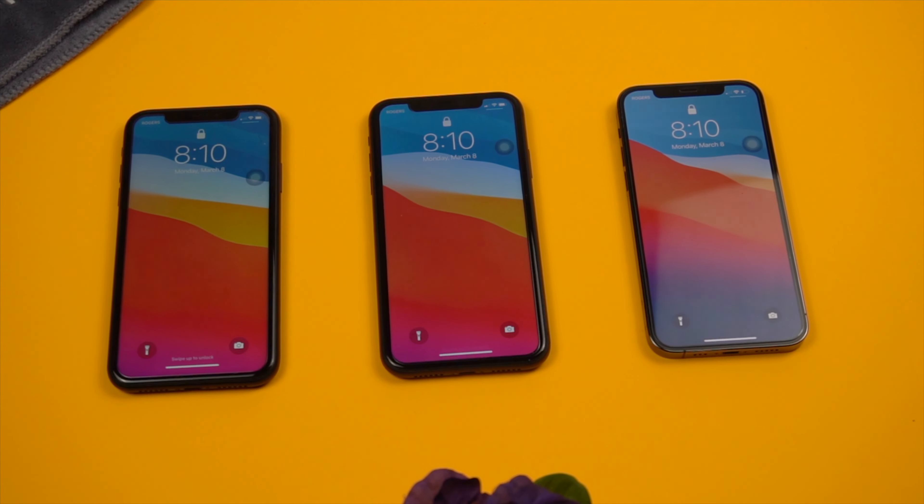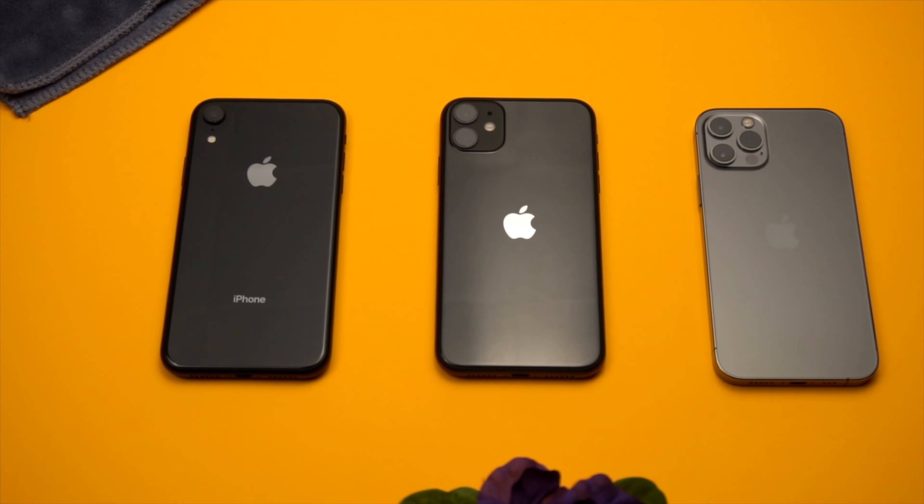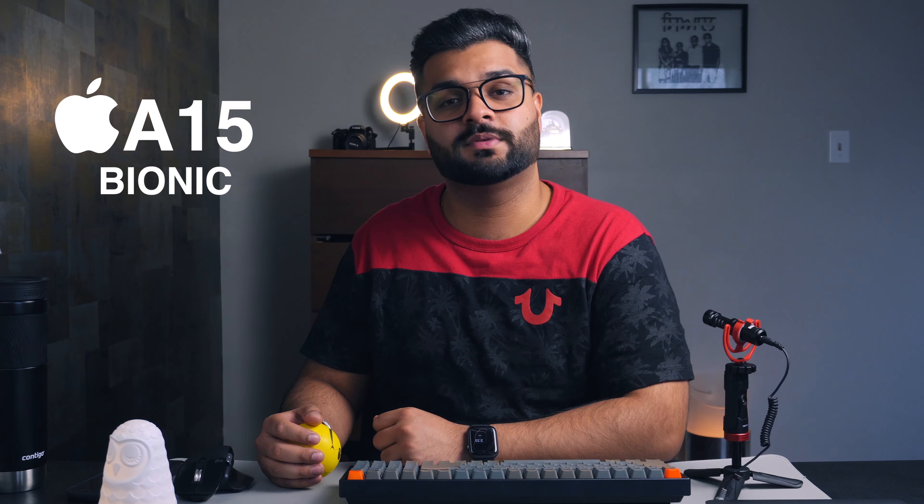Next up is battery life. Rumors say all four iPhones this year — 13 Mini, 13, 13 Pro, and 13 Pro Max — are going to get a bigger battery than last year. Combined with Apple's newer A15 Bionic processor, which is much faster and more power efficient, we can expect better battery life across the board compared to the iPhone 12 lineup.